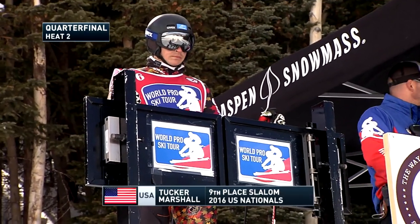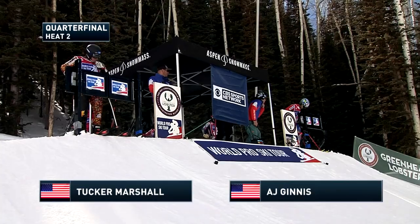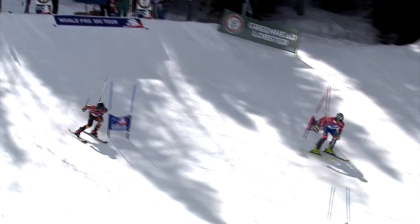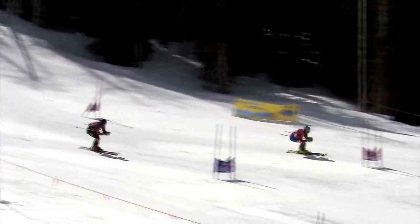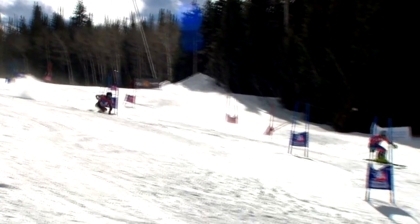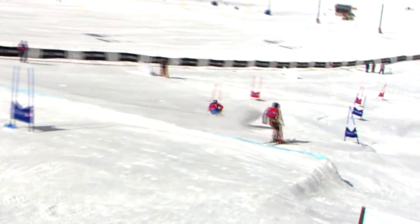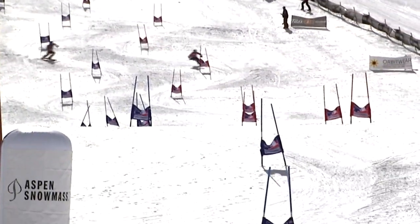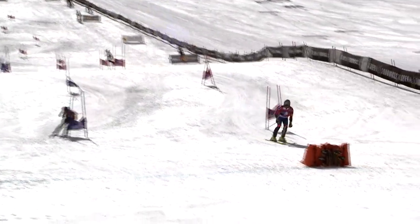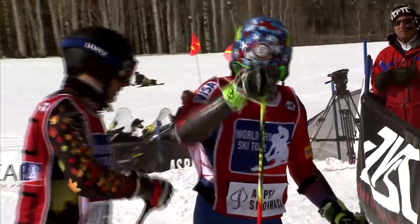Tucker Marshall on the blue course needs to make up just 0.072 seconds — not much, but he's up against AJ Guinness, one of the fastest qualifiers. Guinness wastes no time pushing through the gates and instantly has a lead on the red course with a very aggressive start. He moves into the lead, and the pressure is strictly on Tucker Marshall. Marshall looks casual but needs to be within about a foot at the finish. The time differential of 0.72 seconds gives Guinness back-to-back wins — AJ Guinness into the semi-finals.